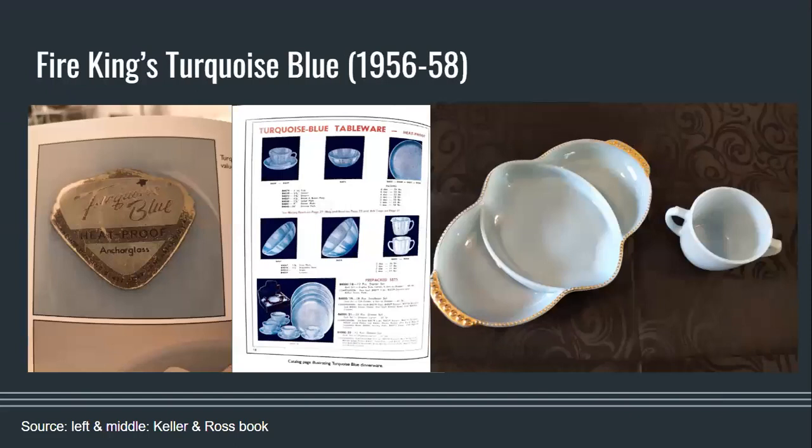Also from Anchor Hocking Glass and part of Fire King is a successor to Azurite called Turquoise Blue. This was a colour made in several patterns, considered dinnerware but also mostly marked as ovenware so it could be used heat-safe. It came in a lot of utilitarian kitchenware such as mixing bowls, serving plates, and even thicker restaurant ware. Turquoise Blue is quite sought after and doesn't appear to have been very common in Canada. While it is called Turquoise Blue, it is more a distinctively blue shade than Chalane with less green tones — not as periwinkle blue as Delphite and much darker than Azurite.